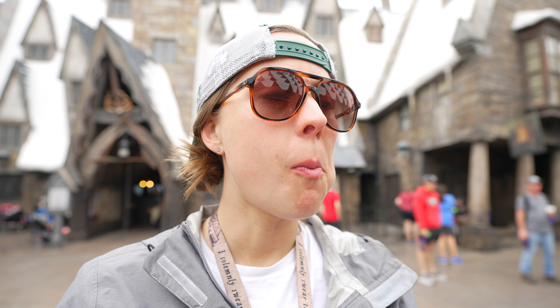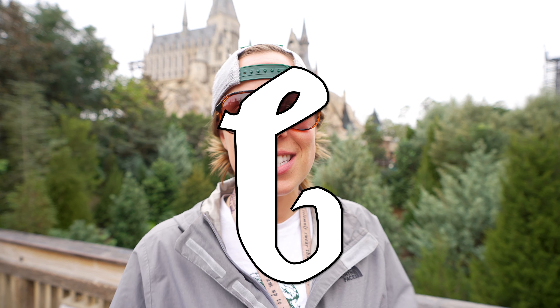I think we need to make our own Wizarding World alphabet today. Are you in? Hey everyone, Ben and Aub here, and today we are bringing you the ABCs of the Wizarding World of Harry Potter.